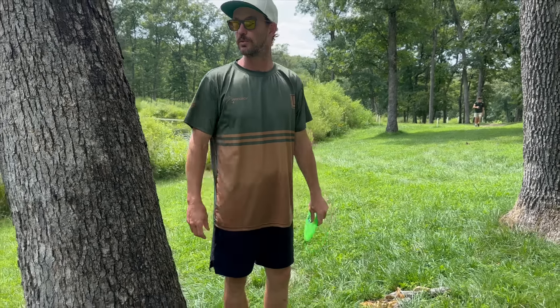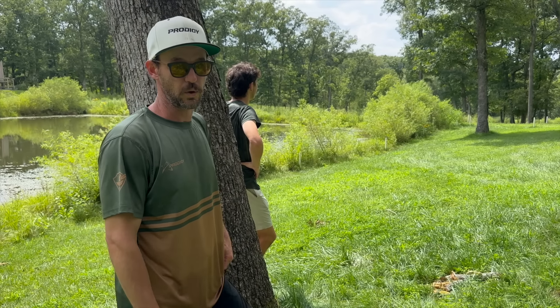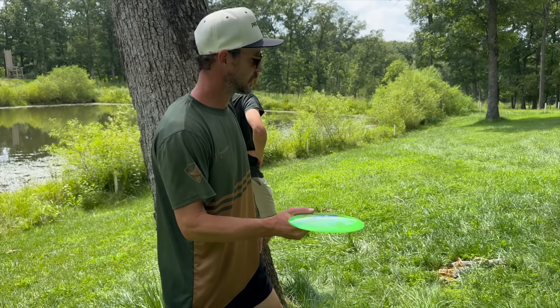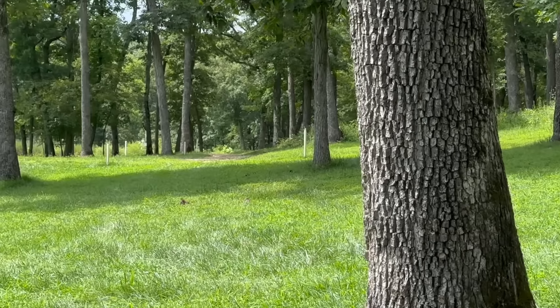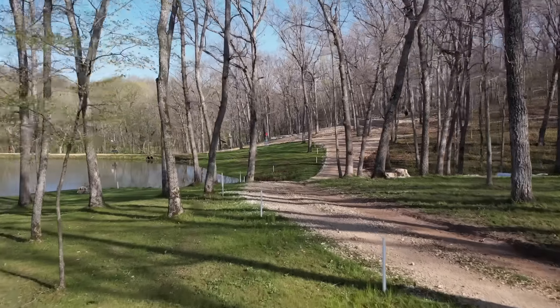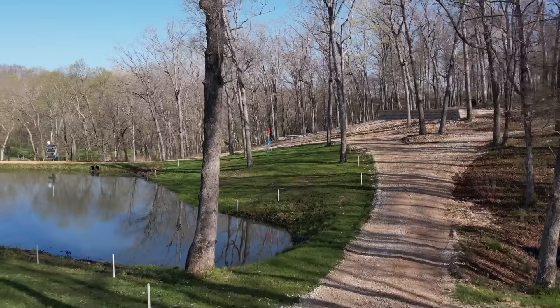When you guys come to Eagles Crossing, come to this spot, stand right here, and try and pull this off. Truly understand what that moment held — how big it was. Where are you trying to go? You've got to hold it straight for about 410 feet, right down that OB path, right over it, and then break over for the last 25 feet at least.